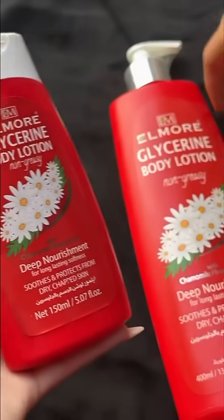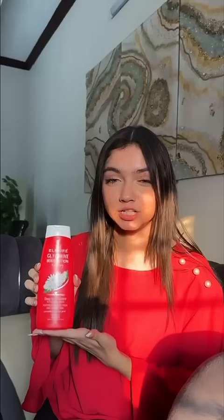I tried to use a lot of products in my skincare routine, but I didn't get the results I wanted. And then I started using Alvarga glycerin body lotion — it's very good for my skin.